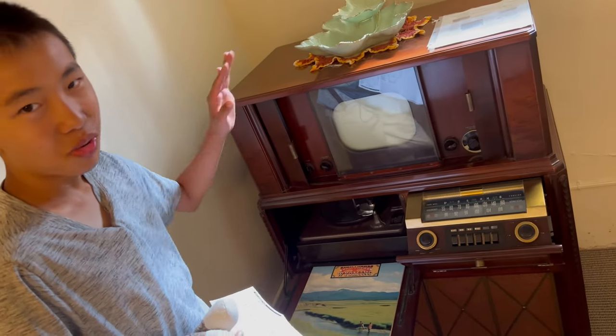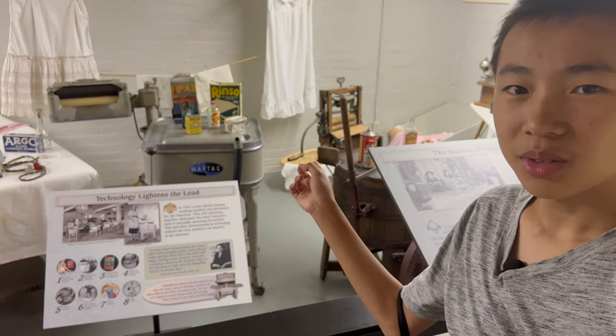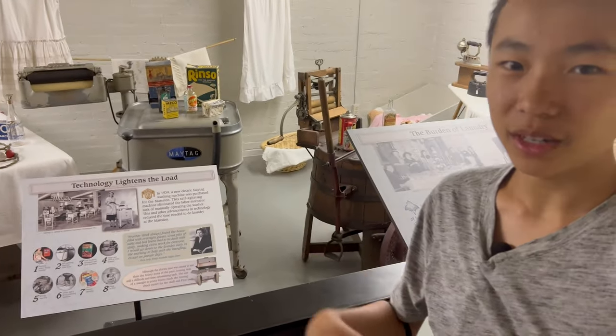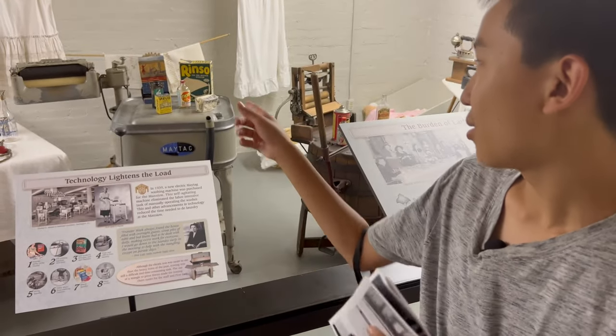This TV is also equipped with a record player and a radio. This was the washing machine back then, and it eliminated the need for hand washing. So I guess that was their high technology.